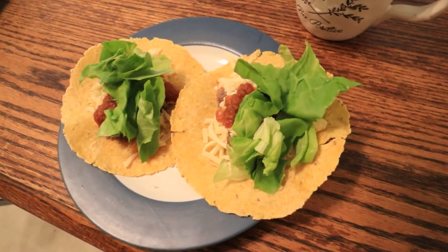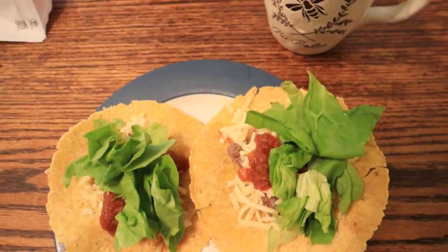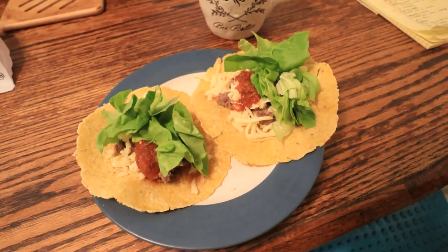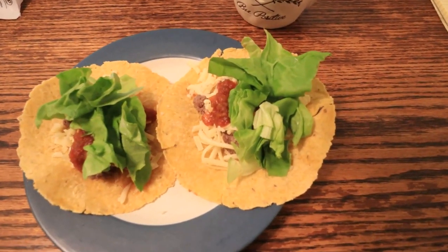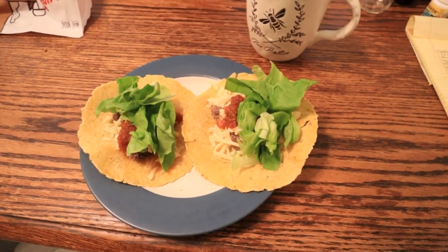Then I add my fillings - ground beef that we cooked last night, which is our grass-fed ground beef with some onion, garlic, chili powder, and salt. Then some raw cheddar cheese - I buy big blocks in bulk from Azure, shred a bunch at once, and keep it in the refrigerator. Then some salsa on top.